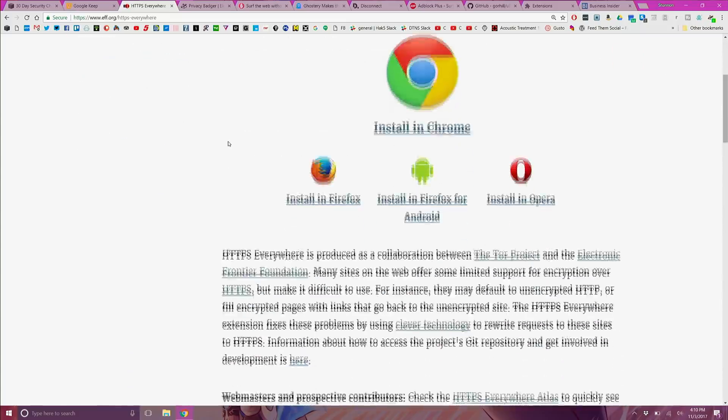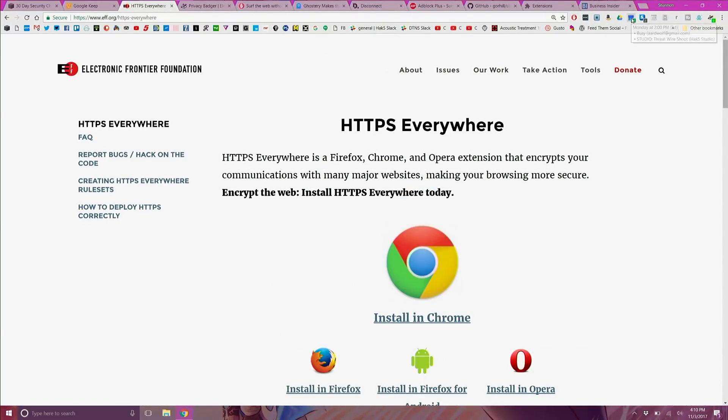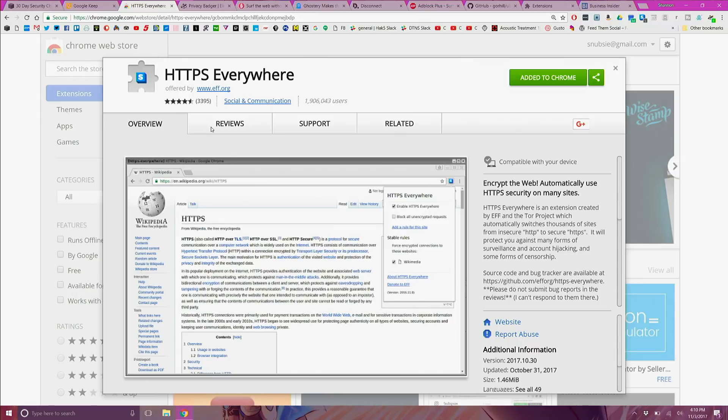HTTPS Everywhere adds an additional layer of security to each site you visit without the need to think about it. You'll see HTTP in the search bar at the beginning of the website address — the little 'S' at the end stands for security and is a better protocol than simple HTTP. HTTP can be thought of like screaming at the top of your lungs exactly what you're doing on each site. It's not secure, so if anybody else is on that network they could see what you are doing. HTTPS makes it harder — they'll still see data on the network, but it will be encrypted and look like garbled text, like screaming in a language nobody else understands. Many sites have implemented HTTPS on login pages, but HTTP is still prevalent on many smaller sites. The HTTPS Everywhere extension automatically applies the S so you don't have to.